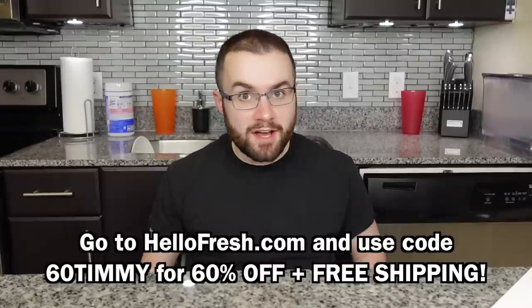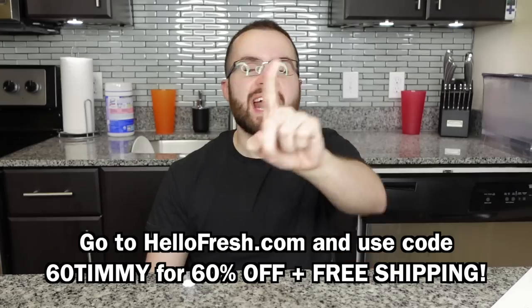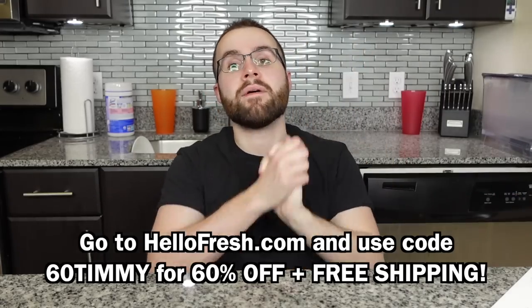We are all super busy people — life is insane sometimes. HelloFresh saves you so much time. You don't have to meal plan, grocery shop, all that stuff that takes up time in your day. You also get seasonal ingredients picked at peak ripeness, and the ingredients travel from the farm to your doorstep in less than seven days. Go to HelloFresh.com and use my code 60Timmy for 60% off plus free shipping. The link is at the top of the description.